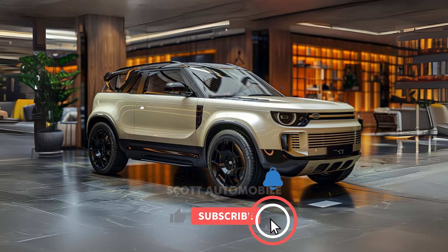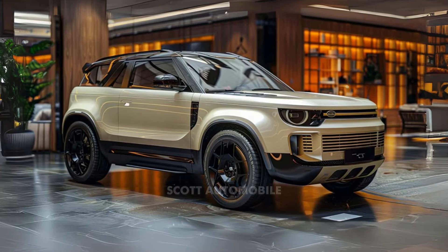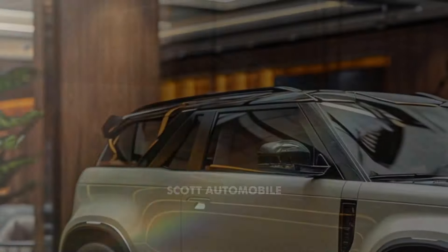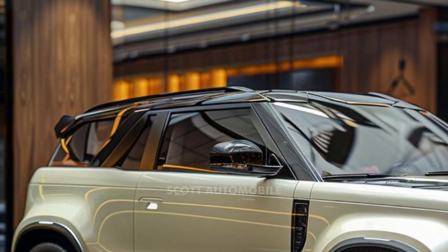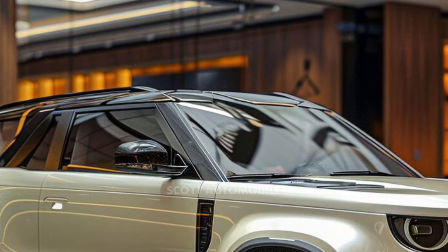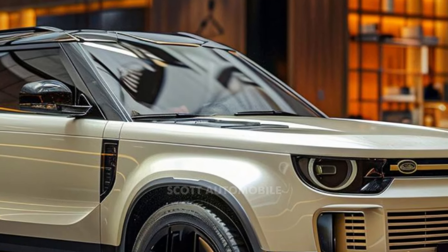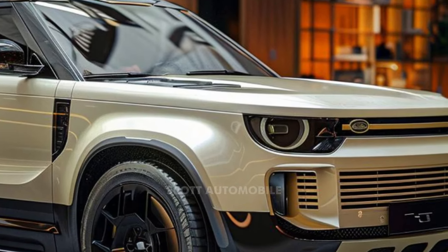Welcome back to Scott Automobile. Are you ready to experience the perfect blend of rugged adventure and luxurious comfort? Meet the 2025 Land Rover Defender — a true icon reinvented for modern-day explorers. This latest Defender merges the rugged, functional design of its predecessors with the luxurious refinement of the Range Rover lineup. It's not just built for the trail — it's designed for the road too.